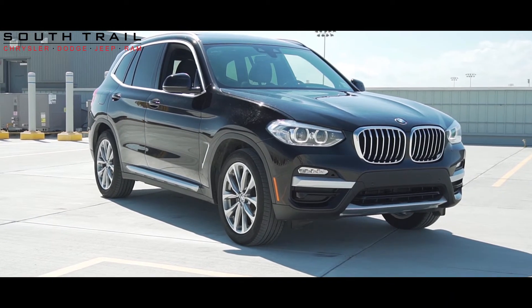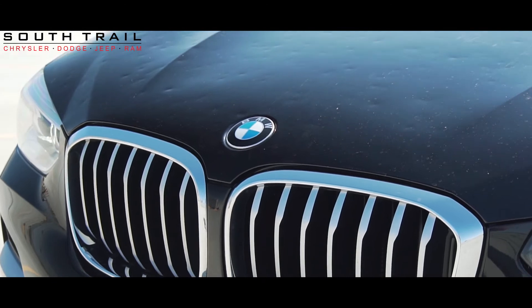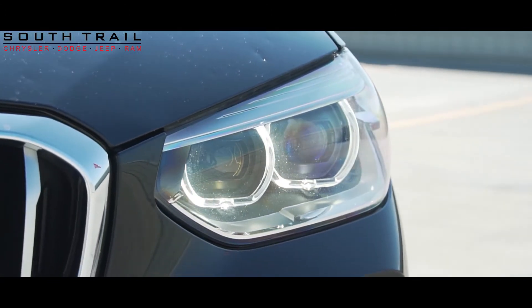Hey Jess, Karen, this 2019 BMW X3 comes equipped with a 2-liter turbo 4-cylinder engine, 8-speed automatic transmission, all-wheel drive, and the exterior color of black.